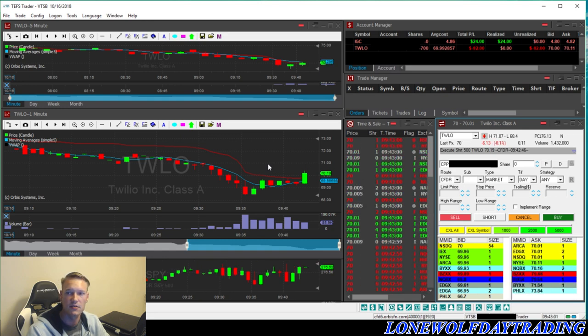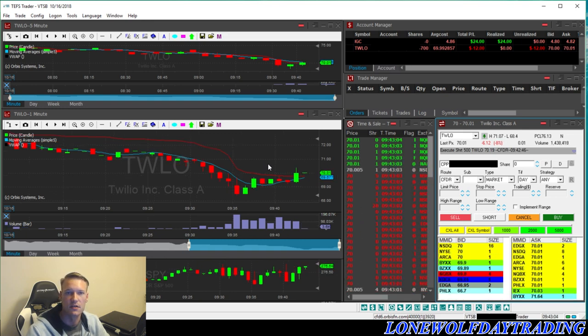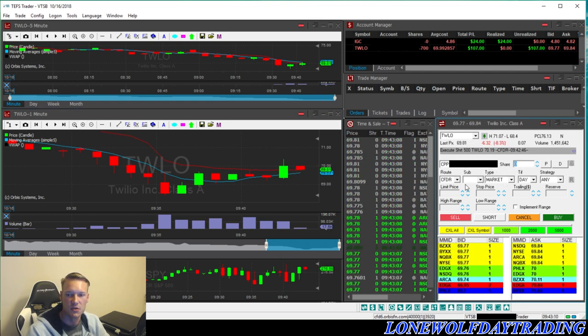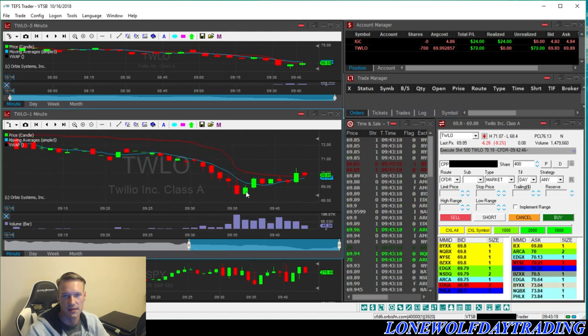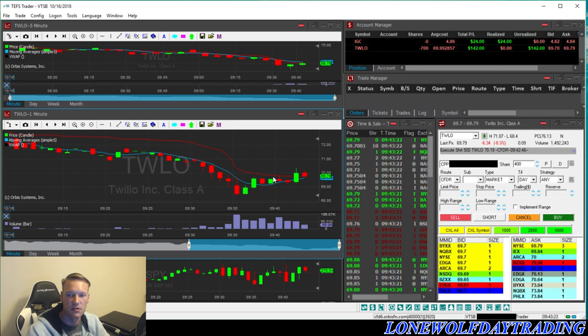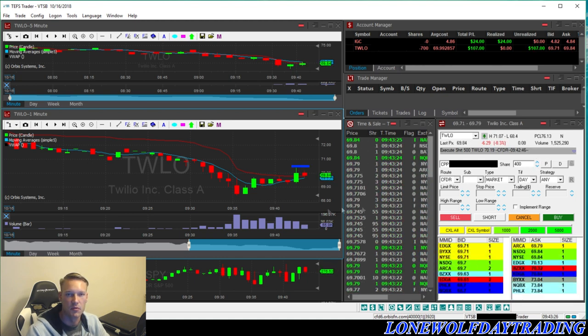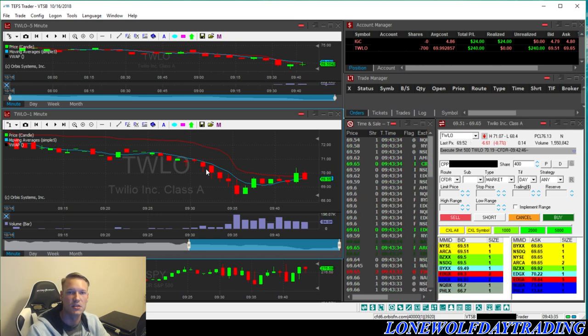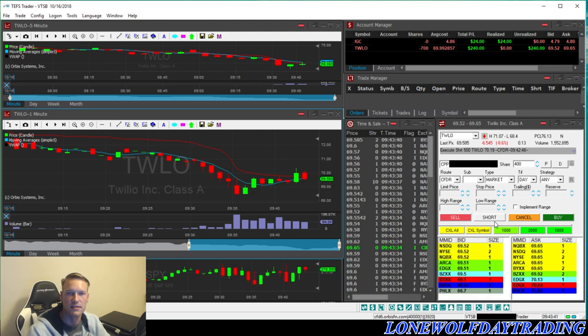Now we're looking at the total P&L — the realized and also the unrealized. Total P&L takes into account both the realized and unrealized. Unrealized means that's just currently where we're at with our open position. Realized means you're out of the position — you closed it and that's where you're at. With IGC, my realized is $24 and the total P&L is $24, so that trade is completed. Right now I want to ensure that this candle forming does not break over the previous candle's high. We see it's breaking through the VWAP and moving average — this is definitely a good sign because we want those two lines to become resistance as a shorter.